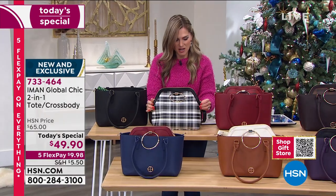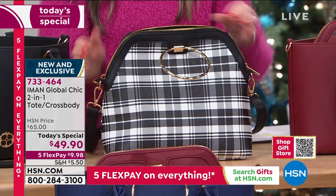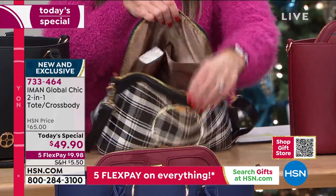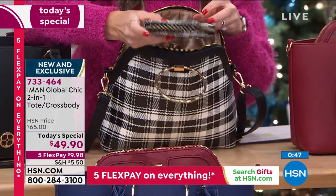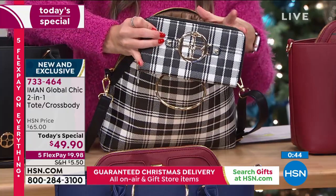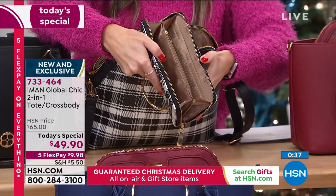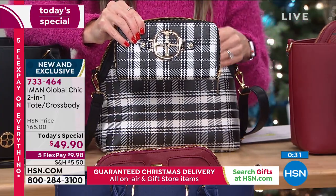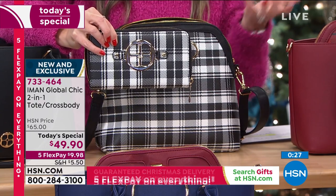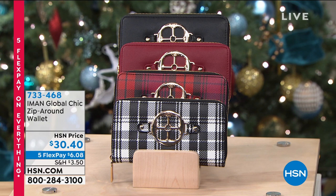You can also get the coordinating zip-around wallet as an add-on. It's additional to the Today's Special — available in all the same color choices. Love the black with plaid, the cranberry plaid, or solid black. Mix and match if you'd like. $6.08 gets it home. I love the versatility of this set. You could buy one set, keep both bags, or buy another set for someone and break it up.